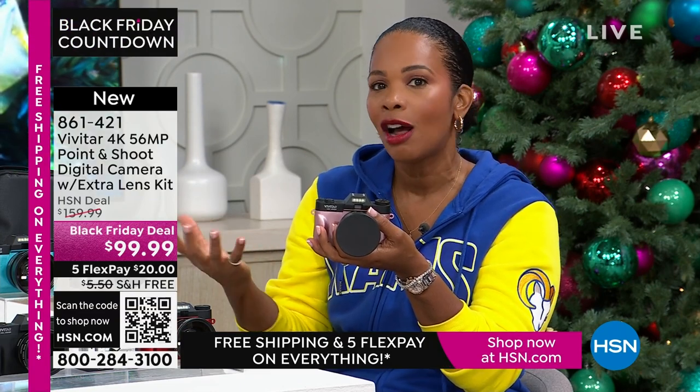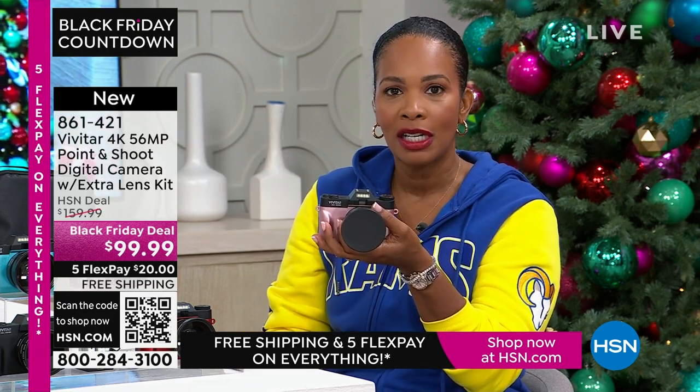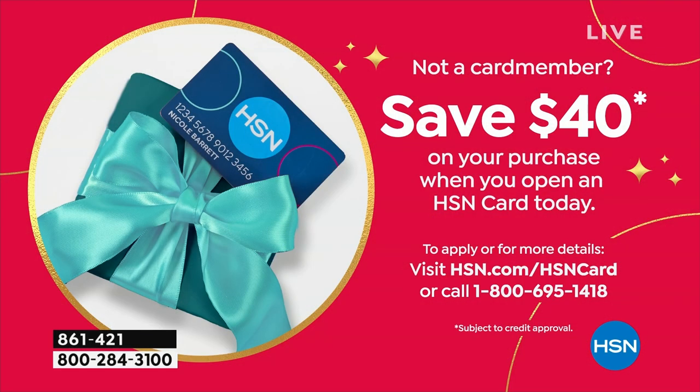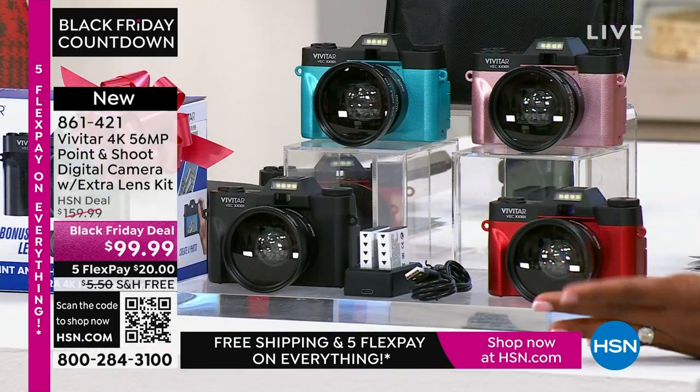If you want it today at a great Black Friday deal price — saving $60 off our regular HSN price — shop on the app, use the QR code, or shop on hsn.com. The price is $99.99. But if you open a brand new HSN card and use it, you get an automatic $40 off your first purchase, bringing this camera down to $59.99 — and you still get all the extras.